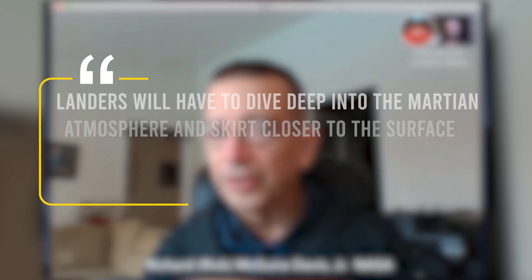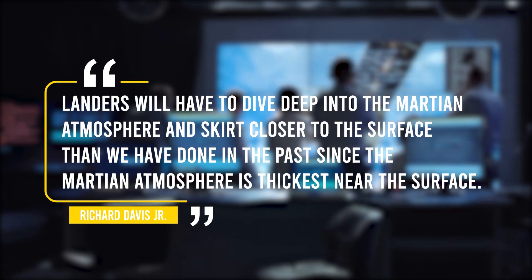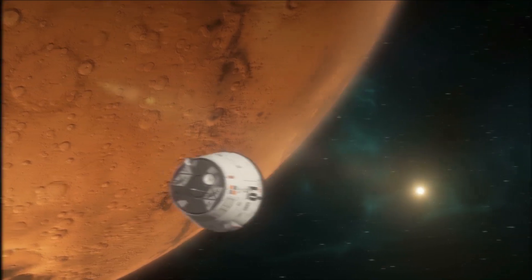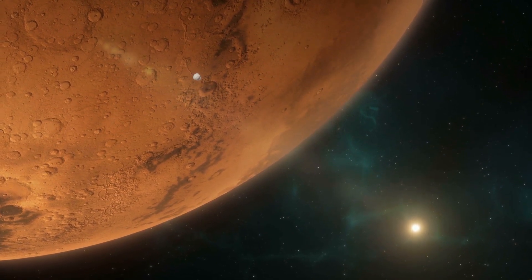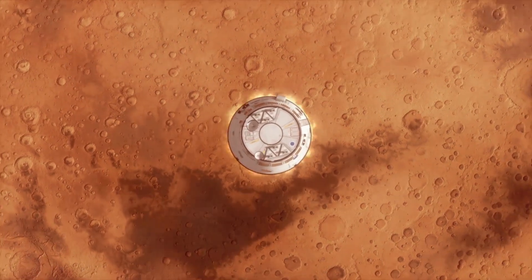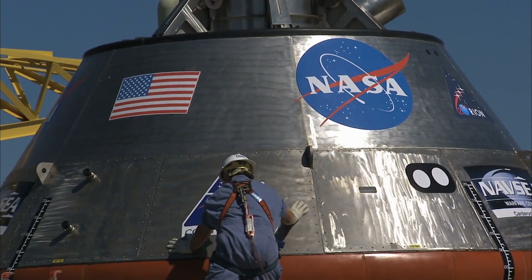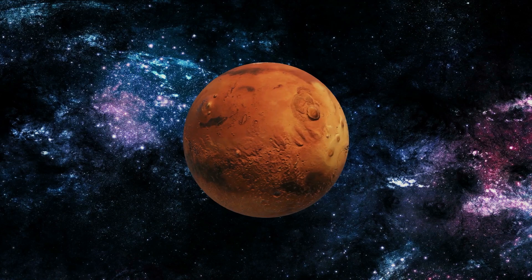He has said that landers will have to dive deep into the Martian atmosphere and skirt closer to the surface than we have ever done in the past, since the Martian atmosphere is the thickest near the surface. This leads us to wonder just how heavy the crewed missions would be. For NASA, its supersonic retro propulsion technology is expected to be able to deliver the projected 20 metric ton spacecraft to the surface of Mars.